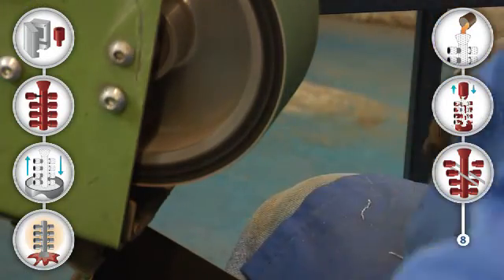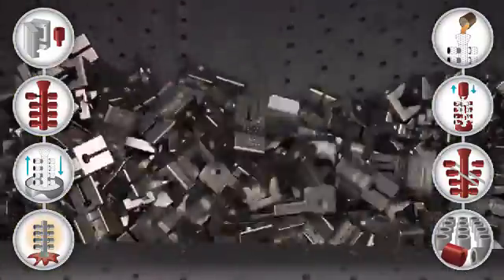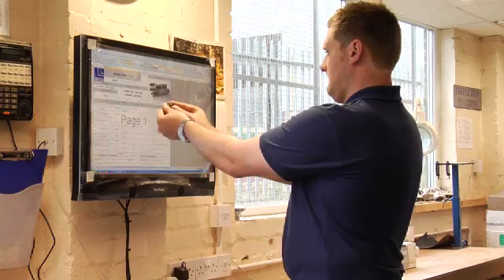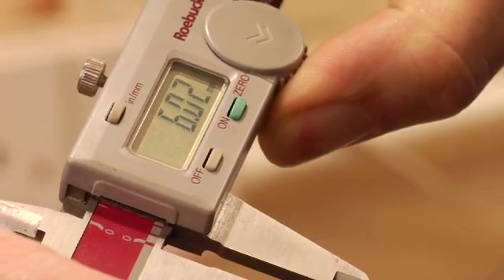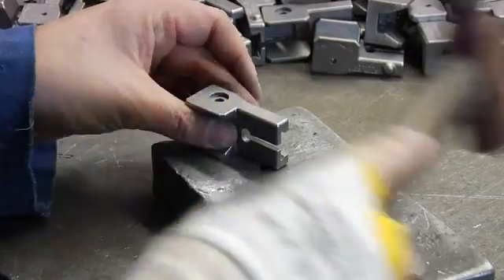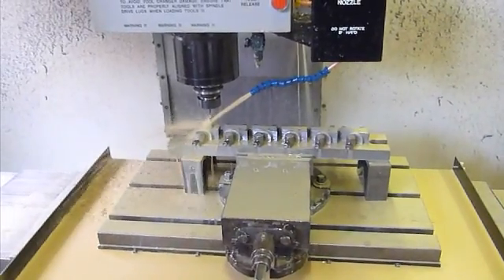Final blasting cleans the parts ready for any setting operations. Heat treatment is carried out if required to the customer's specification. Every part is inspected to ensure that it exactly complies with customer requirements. Any additional post-cast operations are now carried out, such as machining, plating, painting and pressure testing.